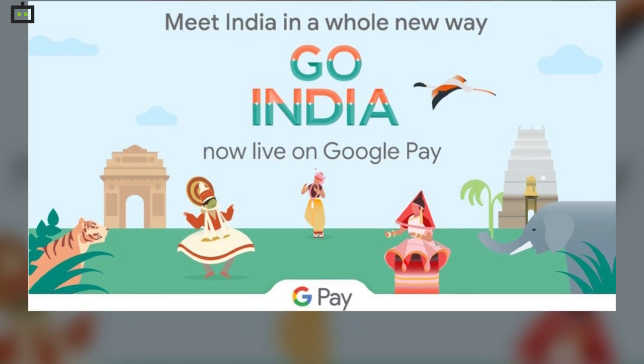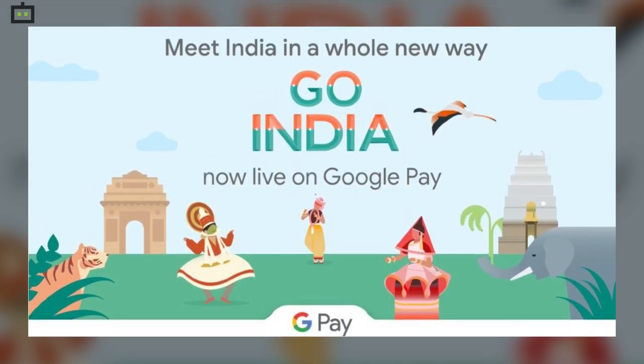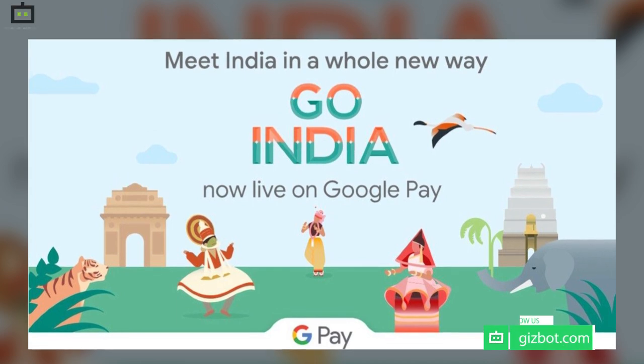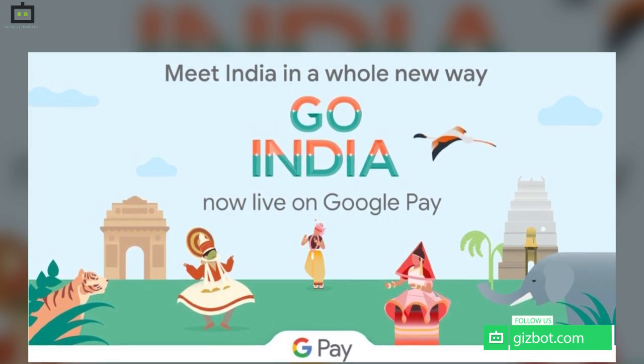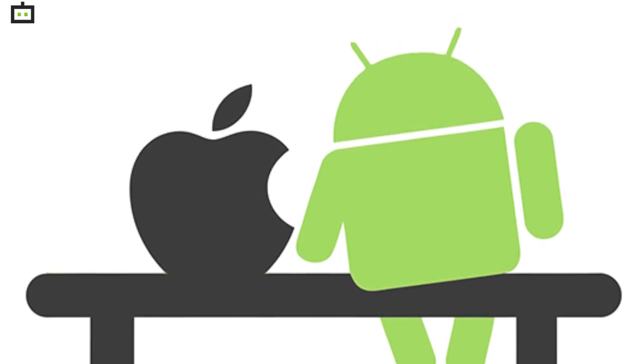Google Pay has recently announced a new game called Go India. The Go India game allows you to earn rewards and lets the player virtually visit all cities with tickets. The Go India game is available for both Android and iOS users.